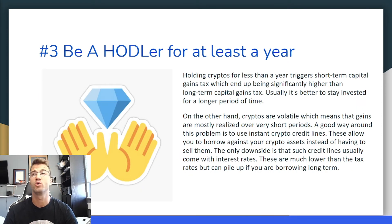Tip number three: be a holder for at least a year. Holding cryptos for less than a year triggers a short-term capital gains tax, which ends up being significantly higher than a long-term capital gains tax. Your counter argument might be that cryptos are volatile, meaning gains are mostly realized over short periods of time. A good way around this is to use instant crypto credit lines, which allow you to borrow against your crypto assets instead of selling them. The downside is that credit lines come with interest rates, which are much lower than tax rates but can pile up if you're borrowing long term.